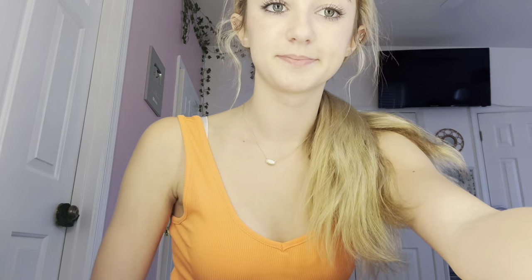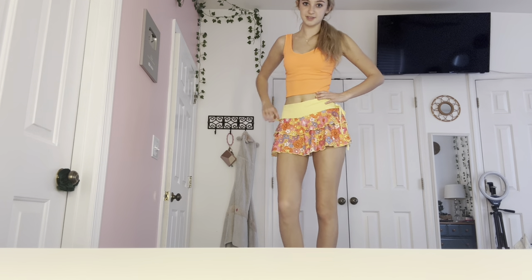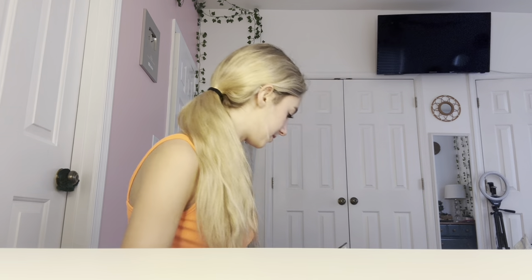Then I have this neon orange tank top — it's just a simple one like all my others. I'm going to try this on. I don't know how I feel about it. We'll see if I keep this. Maybe I just need to find the right bottom — the top is throwing me off, I'm not sure.